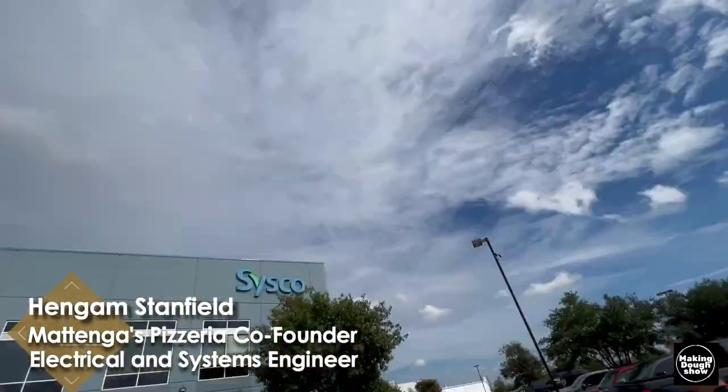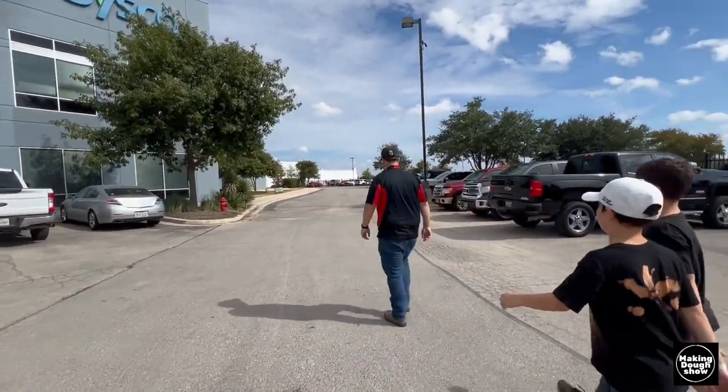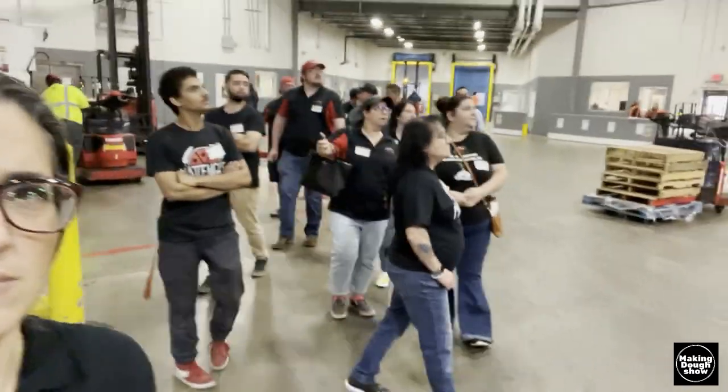It's a beautiful October day here in San Antonio and we're going to a Sysco facility with our management team. Have you ever thought about what it looks like inside huge food distributors like Sysco, Ben E. Keith, or US Foods? You probably work with a supplier — it could be Restaurant Depot — and they all have huge warehouses with a lot of logistics happening behind the scenes to service restaurants.